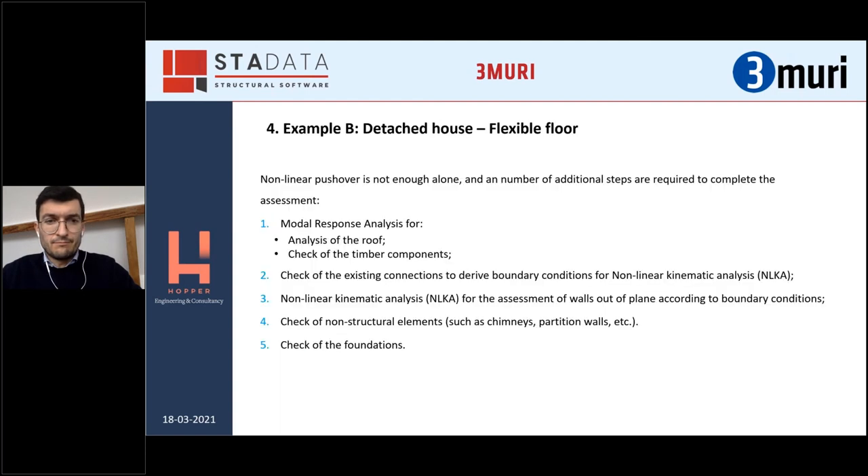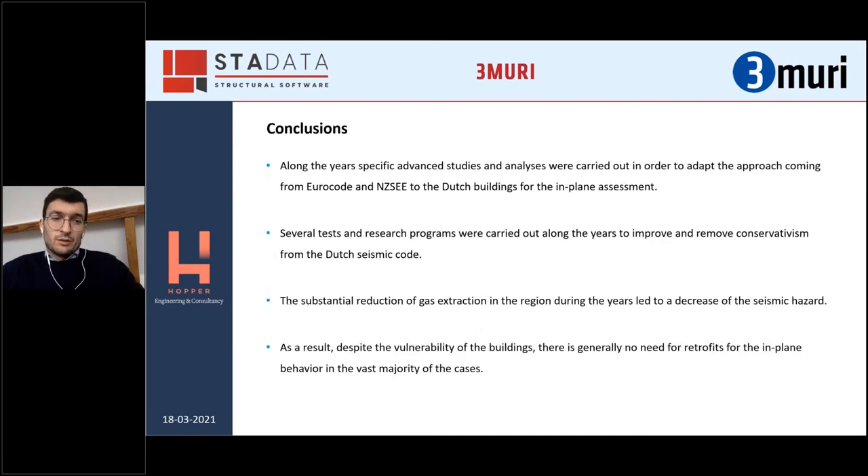In order to have a complete idea about the building, a number of other analyses, assessments, and checks also need to be done. Finally, some conclusions to wrap up: along the years, specific advanced studies and analyses were carried out in order to adapt the approach from the Eurocode and New Zealand code to Dutch buildings for the in-plane assessment. Several tests and research programs were carried out to improve and remove conservatism from the Dutch seismic code.